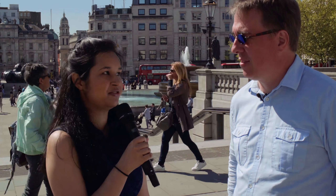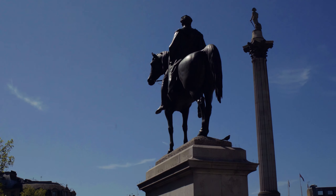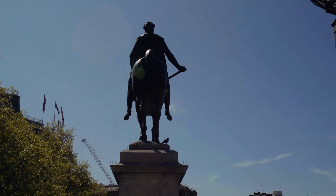Trafalgar Square is built to commemorate the Battle of Trafalgar in 1805, which was a major victory in the Napoleonic Wars. Right over there is Nelson's Column, which is 52 meters high, and at the top is Lord Nelson, who was instrumental in winning that battle. As you can see around, there are statues of various people who had important parts to play in that battle.